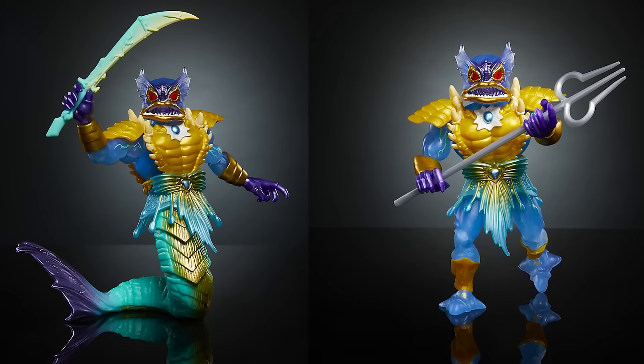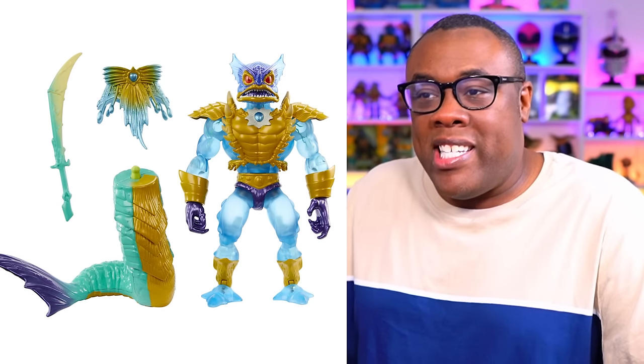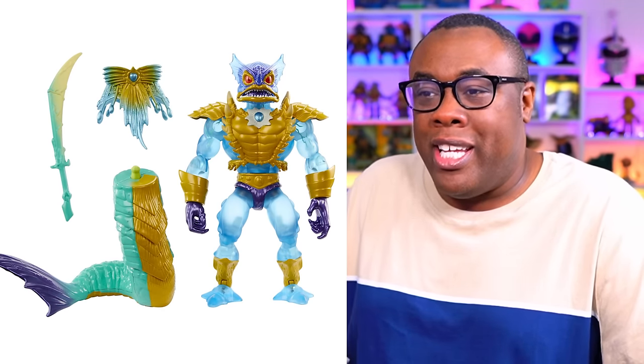He's giving me very 2000s tech vibes where everything was see-through — he looks like an old iMac. But that's a very cool design for Merman. I really like that look. I love the fact that you can have him classic style with the legs, or if you actually want to give him fins, that's a really cool idea. I think they did a really good job with that. That's a cool figure. I want that figure.